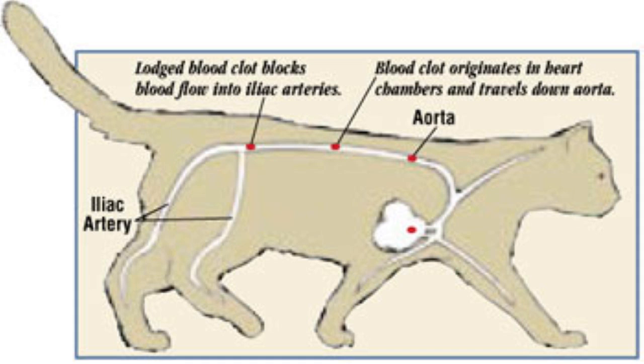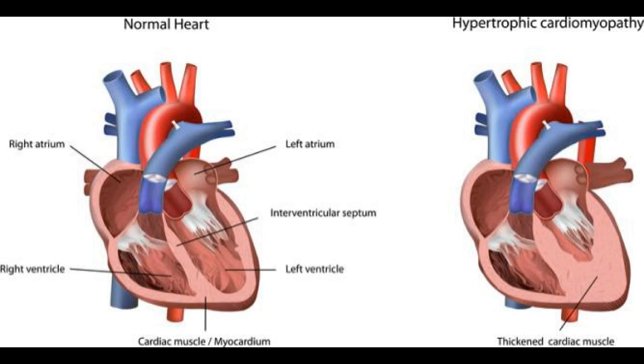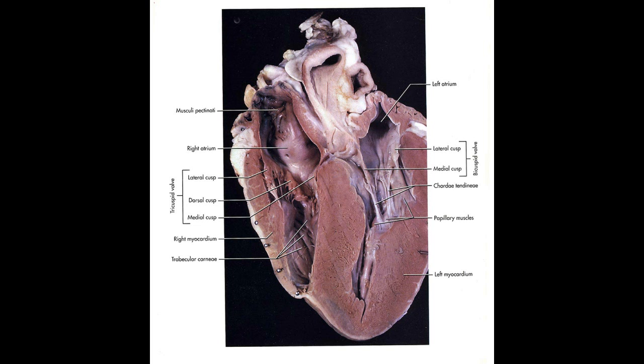Why does this happen? Genetically, some cats have a defective area in the genes that causes the muscle to thicken. If you look at the two hearts in the illustration, one has thin walls around the ventricles and atrium, and one has a very thick wall. That thick wall causes the left atrium not to function very well — it can't empty well, and blood clots form in that thickened atrium. We can see the actual thickened muscle of a cat that died of hypertrophic cardiomyopathy, and you can see a very thickened wall.